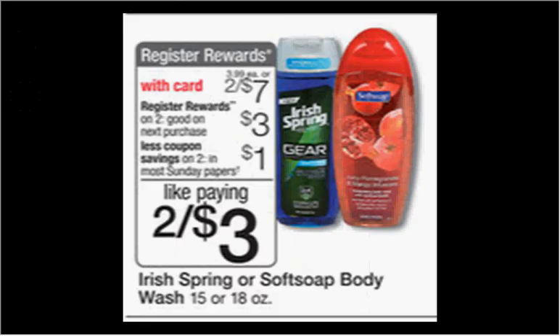The Softsoap body wash is on sale two for $7.00, and when you purchase two you'll get $3.00 back as a register reward. There's a 75-cent-off coupon in today's Smart Source. If you buy two and use both coupons, you'll pay $5.50 out of pocket and get the $3.00 register reward — like getting each bottle for $1.25.